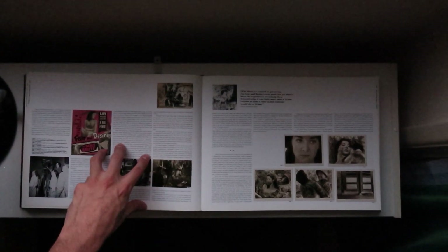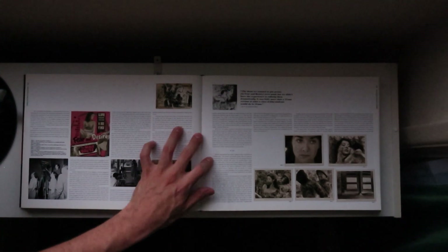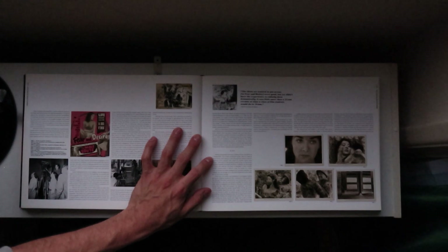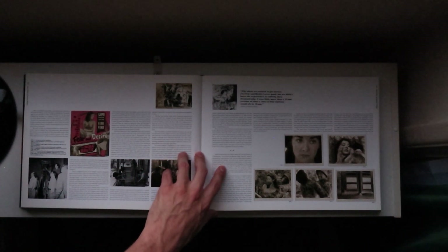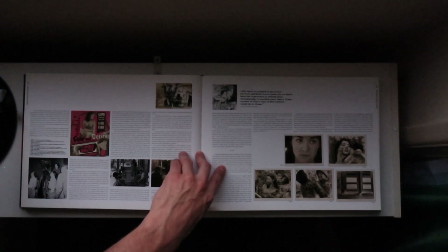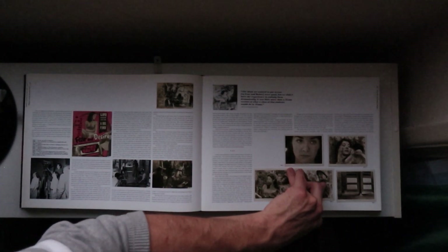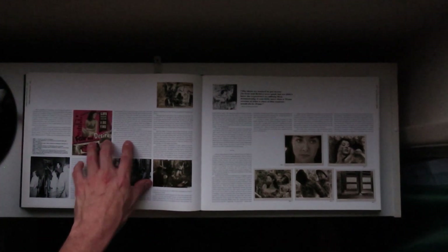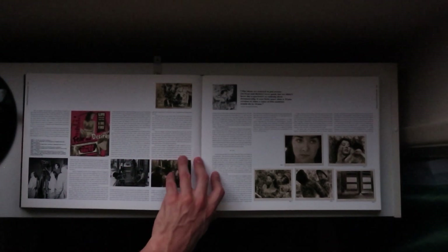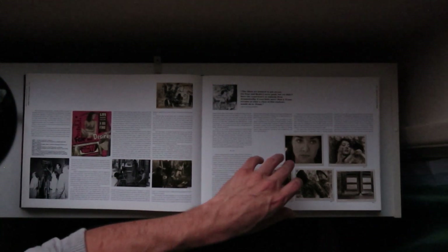The genesis of that was hearing a friend of his talk about the production cost of what they called a one-reeler. They were these short documentaries that played before films at the theater — kind of like how we have previews, but more like documentaries or news segments. A friend told him that these one-reelers — called that because the whole documentary could fit onto one reel of film — could be made for like $30,000.